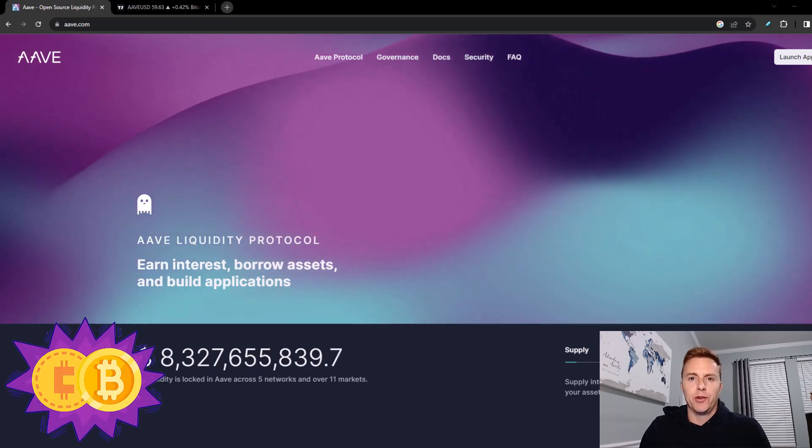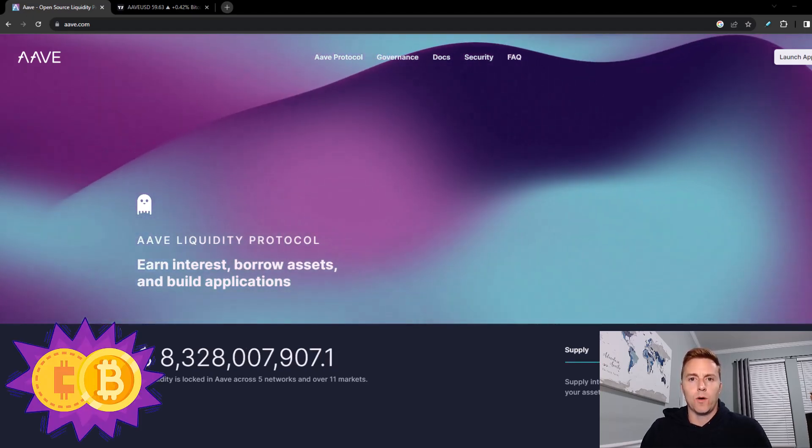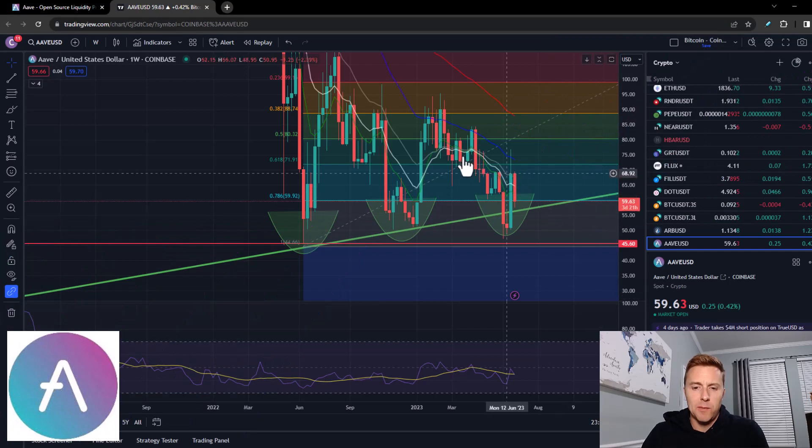Hey everybody, in this video I'm going to do a price prediction update for AAVE. Last time we talked about AAVE, I believe it was up in this area, and we talked about how if it broke through the 618 Fibonacci line it would probably come down to $60, which it did.